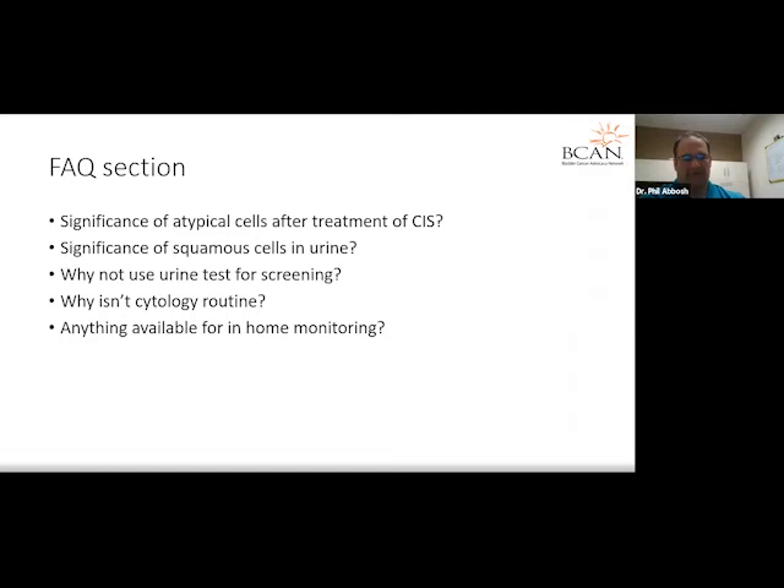If you have a history of low-grade TA tumors — which is probably 30 to 50% of patients with a history of bladder cancer — cytology will often be negative even if the urologist visualizes a tumor in the bladder with their own eyes. That's because those low-grade tumors often have normal cytological reports.